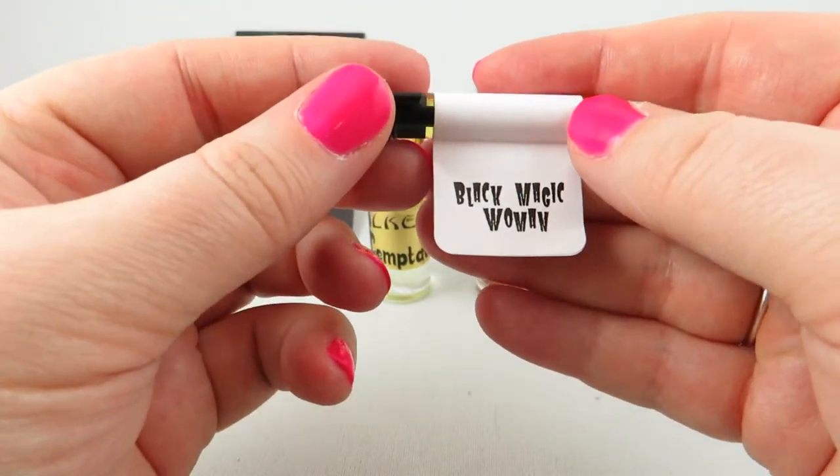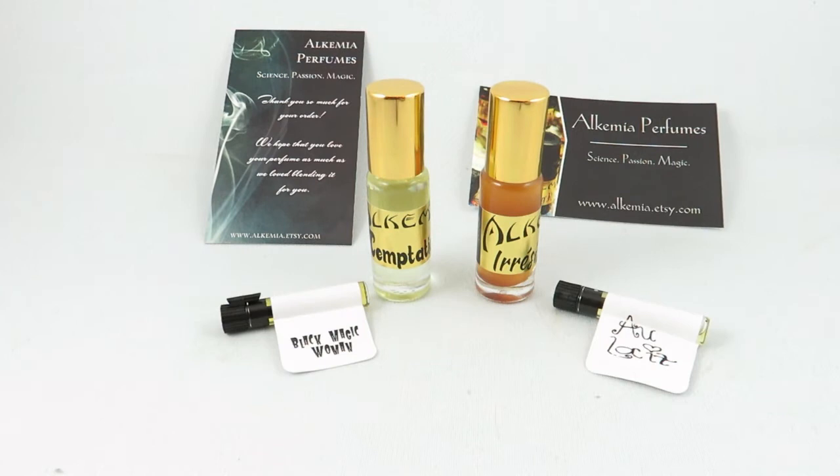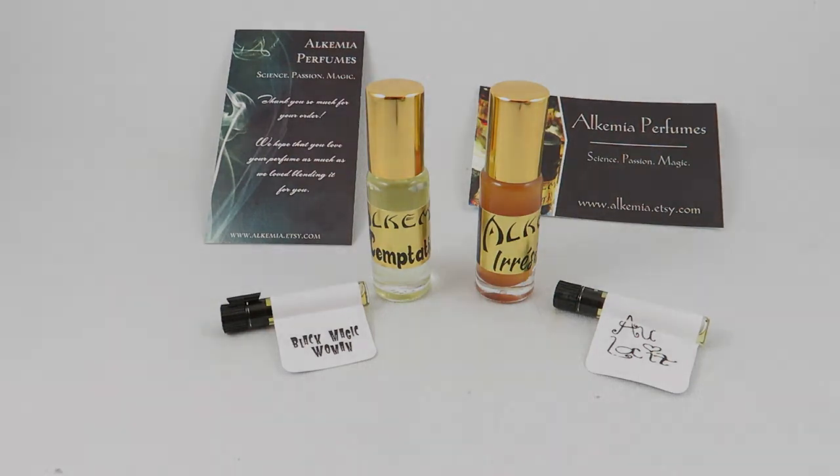So those are my first impressions on Alchemia perfume oils — I'm really happy to have stumbled upon this. I have to thank the people on the Fragrantica forums, in the gourmand forum and the niche and indie perfume forum — they have some of the nicest, most helpful people there. If it weren't for them raving about these fragrances, I probably wouldn't have given them a try. If you enjoyed my video, I upload weekly, so please subscribe — thank you so much for watching!